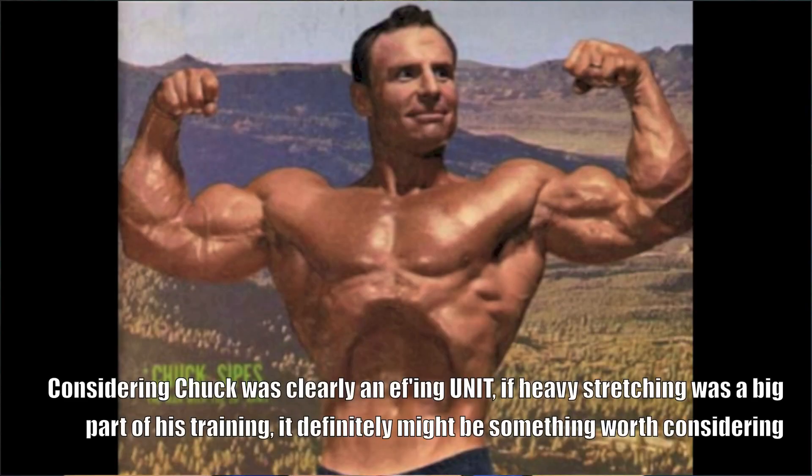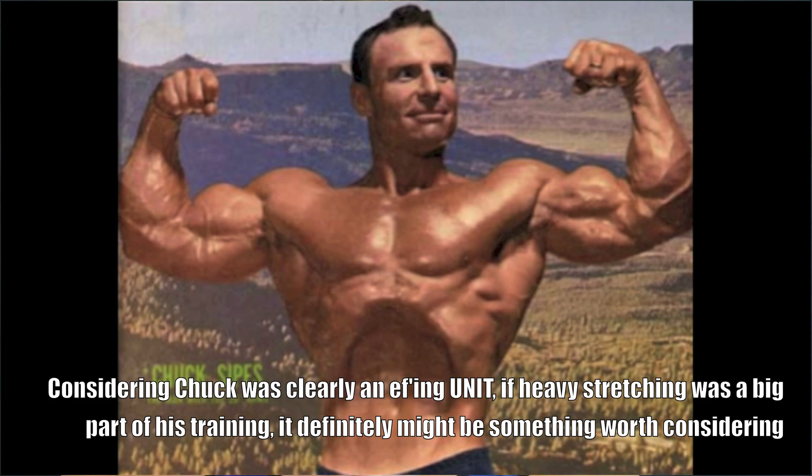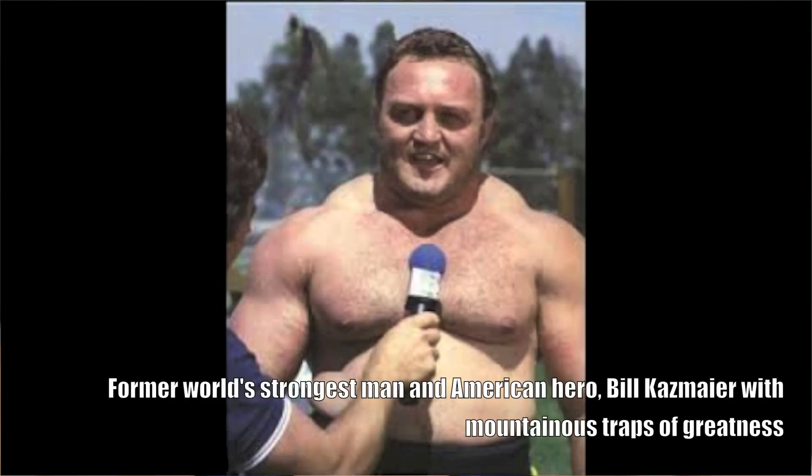Anecdotal evidence isn't always reliable, but with the absence of empirical data refuting the claim, it can carry some weight. There are tons of people who swear by weighted stretching. Big names in fitness like John Meadows and Christian Thibodeau advocate for it — Christian's website even cites Chuck Sipes, who used hanging from a chin-up bar with loaded weights as his primary lat builder. Alex from Alpha Destiny also swears by weighted stretches for the traps, citing strongmen who rarely shrug but have massive traps.